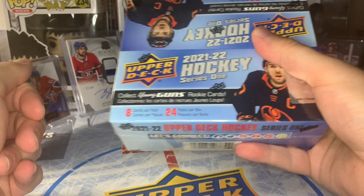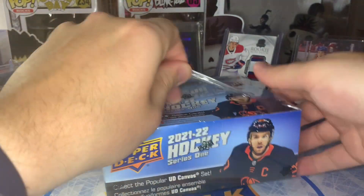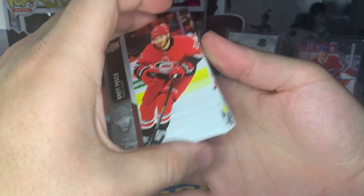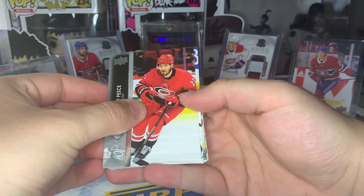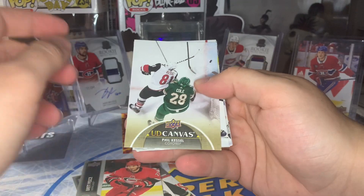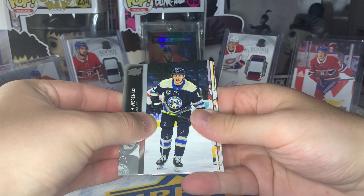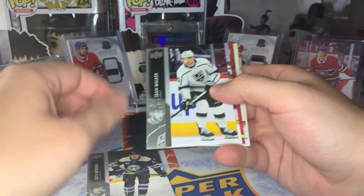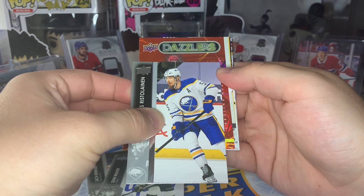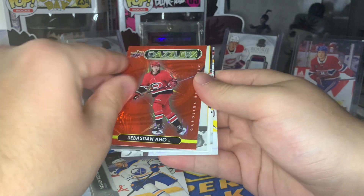Without further ado, let's rip into another retail box — a 2022 Series 1. We got our first pack here. The corners do look rounded, so that's not great. Looks like we'll start with a canvas card — a 50% chance at a Young Gun canvas today — and we also got a Phil Kessel canvas. Pack number two, looks like we got a Red Dazzlers. I think these are two per retail box, maybe just one. Red Dazzlers — Sebastian Ajo — so a color match there, but unfortunately not going to have too much value.